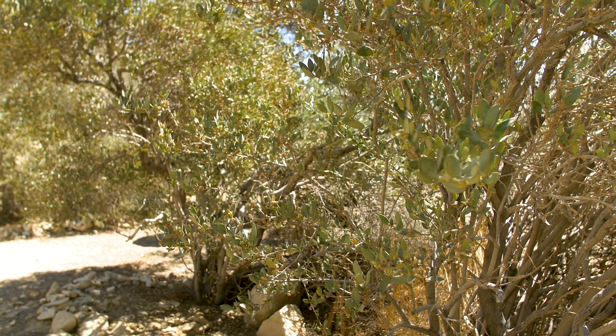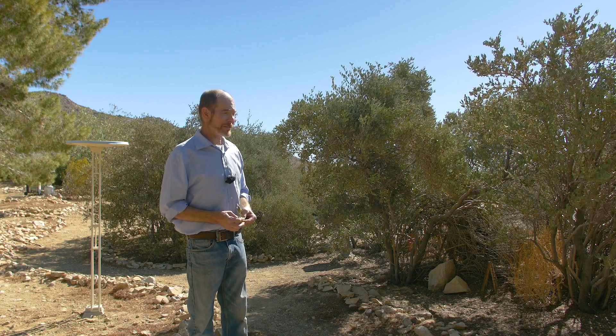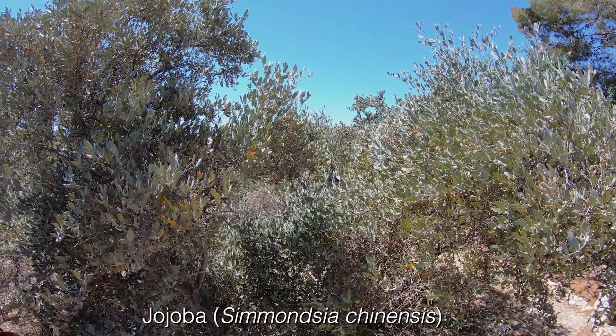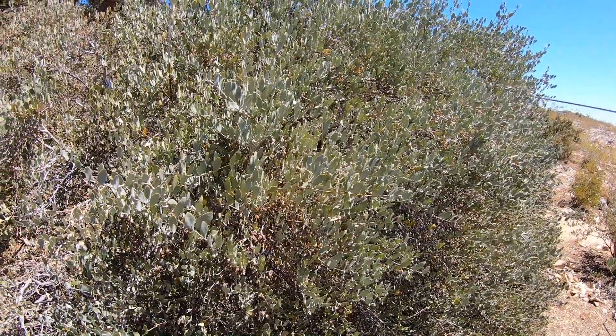I'm very fortunate to have this grove of jojoba, which was planted by a previous owner around 1971. They're really magnificent and they provide a great habitat for quail and all kinds of wildlife. Extremely drought tolerant — it's been a real positive to the landscape.